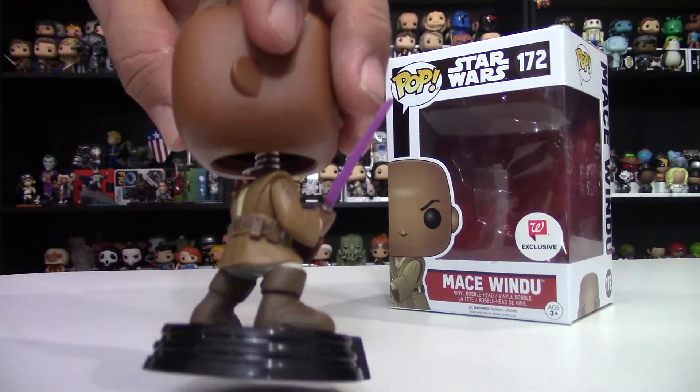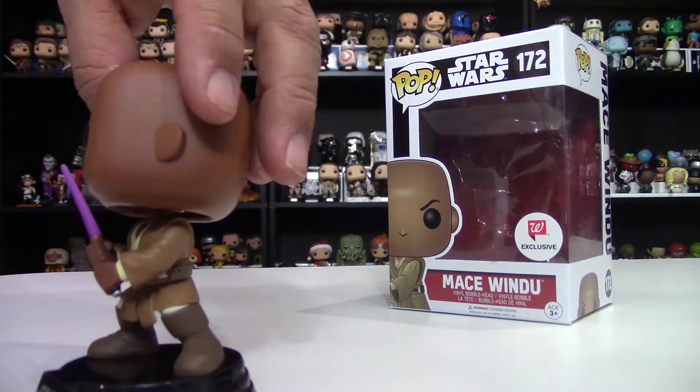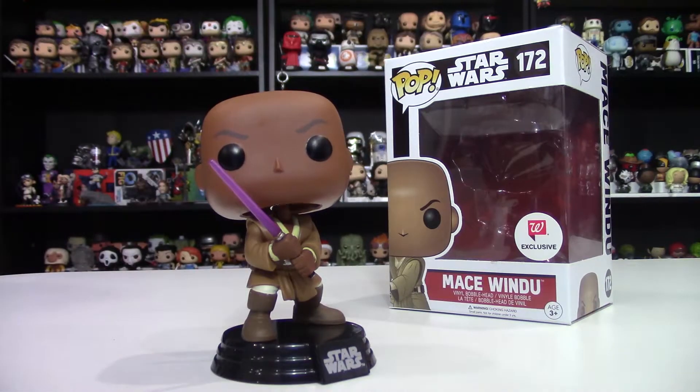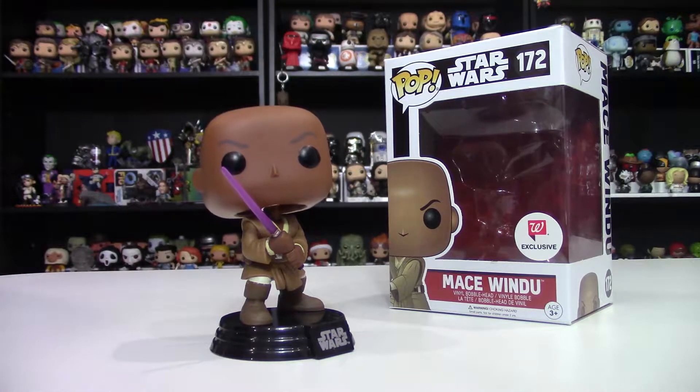Other than that, great looking pop figure. I don't love the head angle, but he's got the pouch and a little weathering on his Jedi robes, which is a good touch. His eyebrows — he's stern, as his character should be in the prequels. That is Mace Windu, number 172.